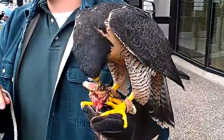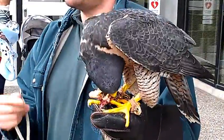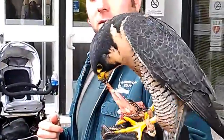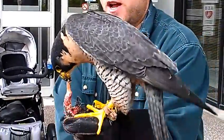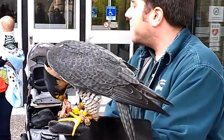The only group of raptors that do not have a crop are owls. They send food down into the first stomach and then the second stomach. These birds are very, very efficient at what they're doing. Her story — this is a peregrine falcon. She came to us from the state of Michigan for rehabilitation.